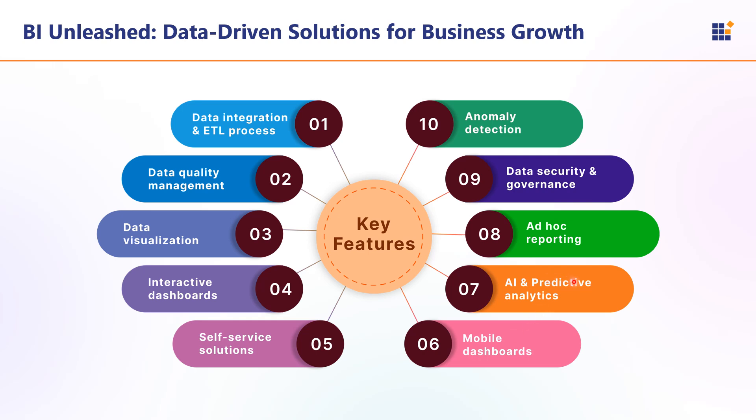Next is AI and predictive analytics, which allow users to query data using plain language questions, making it easier for non-technical users to interact with BI systems. Next is IoT reporting — automated and ad hoc reporting tools that provide detailed insights across different business operations from finance to sales. Next is data security and governance, which ensures data privacy, regulatory compliance, and protection through role-based access controls, encryption techniques, and audit trails. Then anomaly detection automatically identifies irregular patterns in data — such as sudden drops in sales or spikes in traffic — alerting users to potential issues.